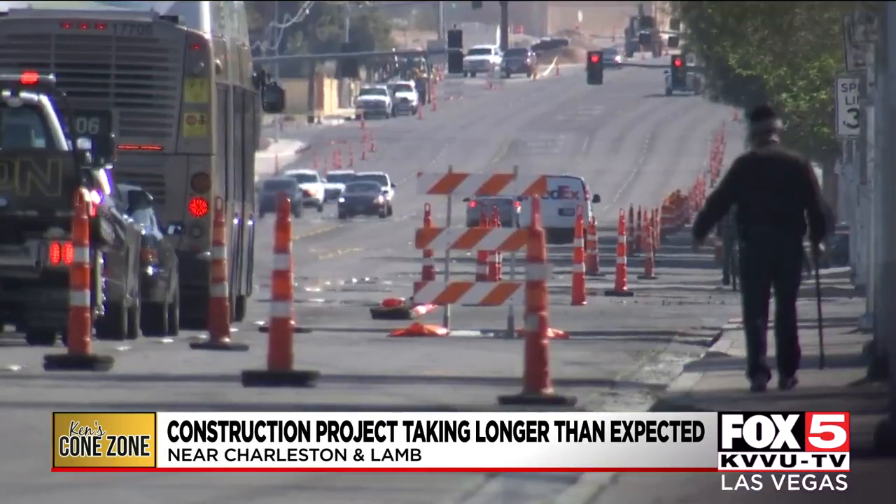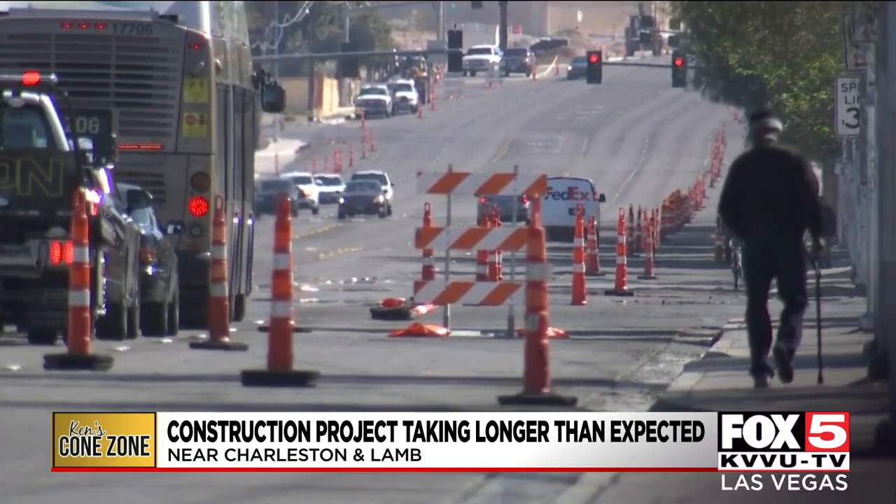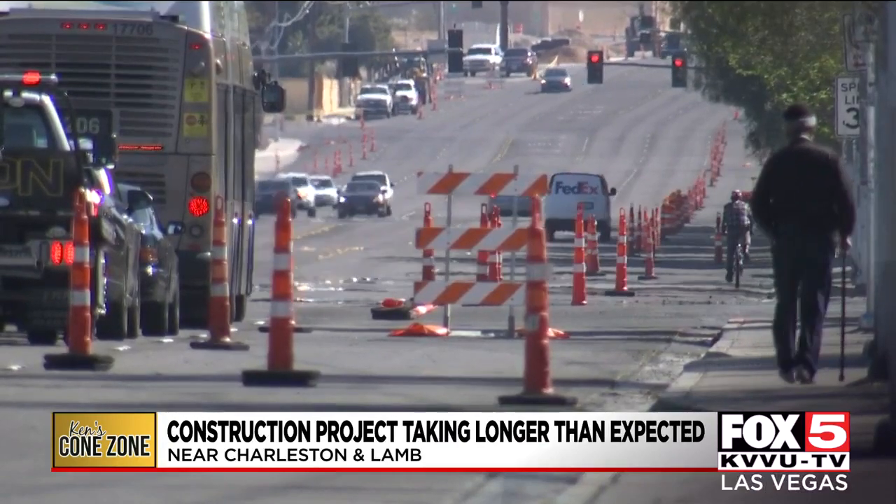I think it will mean less frustration after the project is completed. I know that projects can sometimes affect our ability to get to and from our usual traffic patterns or our day-to-day routines. That was Las Vegas City Councilwoman Olivia Diaz from March of last year, talking about the very beginning of the project that broke ground in late February of 2020.